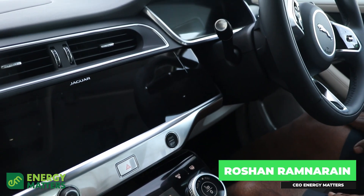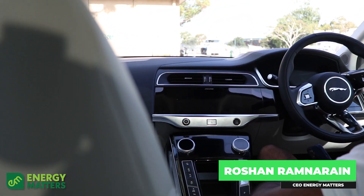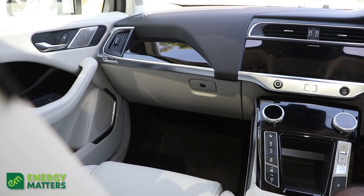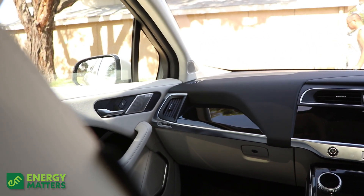There's a lot to love about this car. This is a 2023 Jaguar I-PACE HSC. It's absolutely stunning, it's beautiful. At speed, you can't hear a thing.